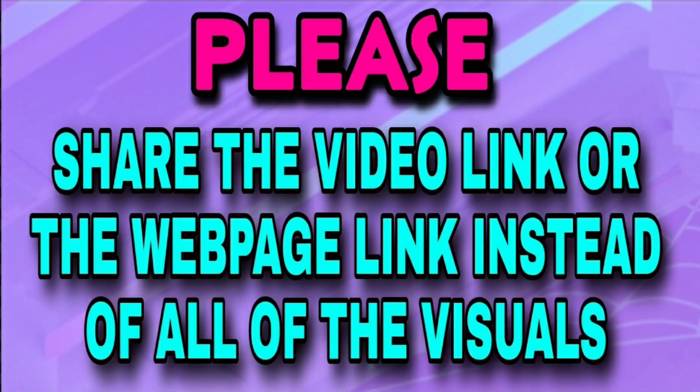If you would like to share this information, that is absolutely fine — it actually helps my channel. But what I do ask is that you share it by sharing the video link or the web page link, please, instead of screenshotting all my visuals. I thank you in advance for that.